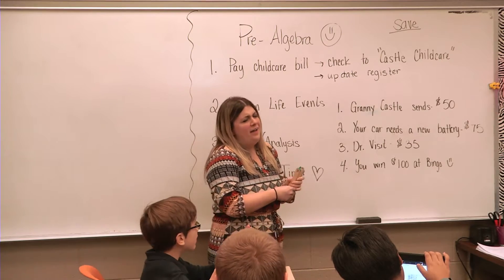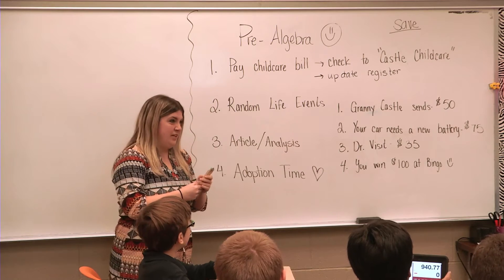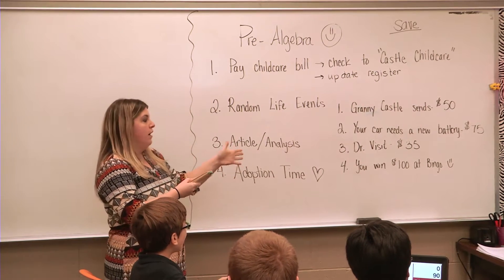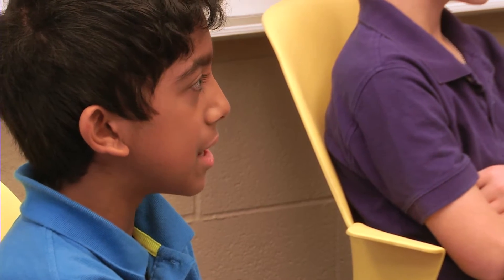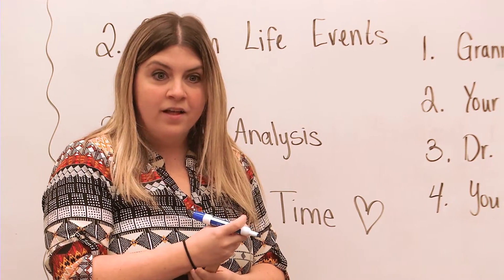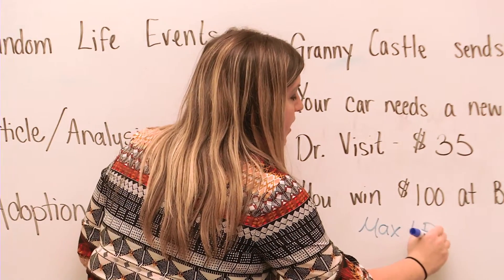Unfortunately, we had to have a doctor visit and that's going to cost $25, and then we always have random life events — because they're fun and the kids love it, but also we talk about how we can plan for a lot of things but often times things happen. Your car battery breaks or your granny sends you $50.